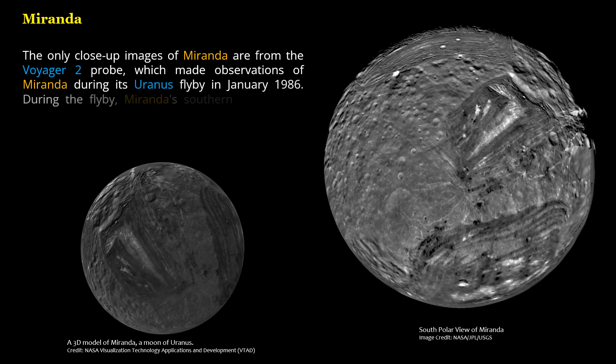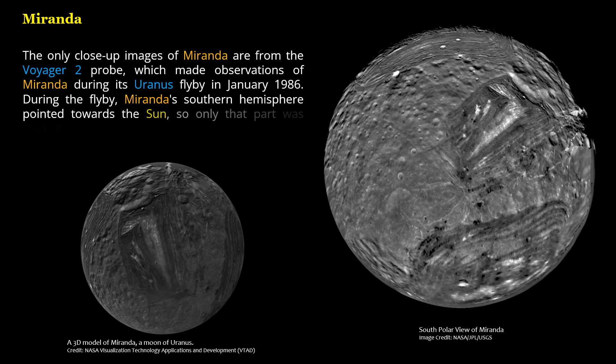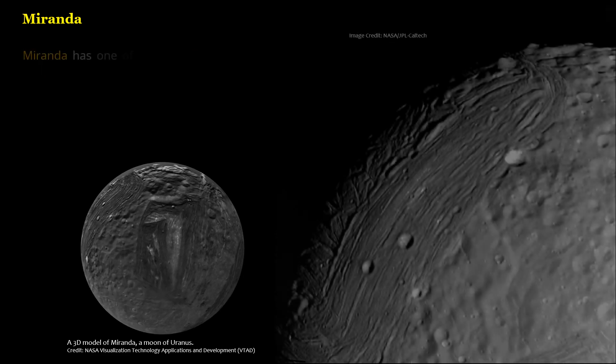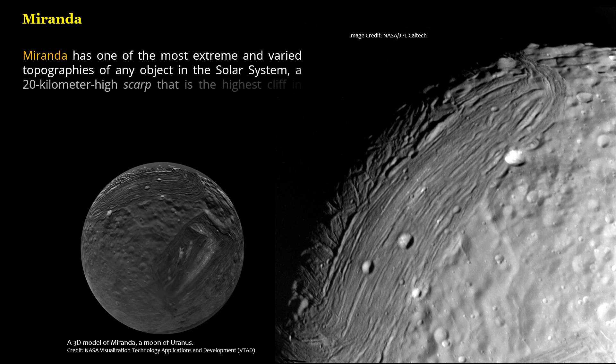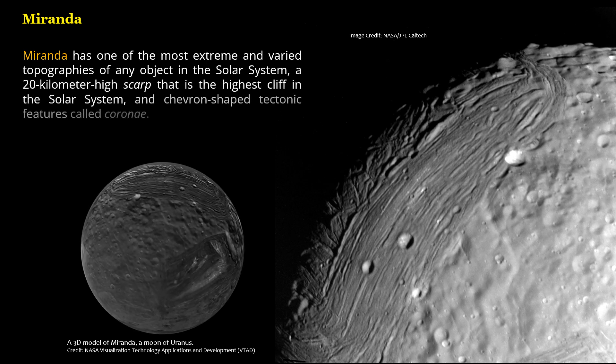During the flyby, Miranda's southern hemisphere pointed towards the sun, so only that part was studied. Miranda has one of the most extreme and varied topographies of any object in the solar system, a 20-kilometer high scarp that is the highest cliff in the solar system, and chevron-shaped tectonic features called Coroni.